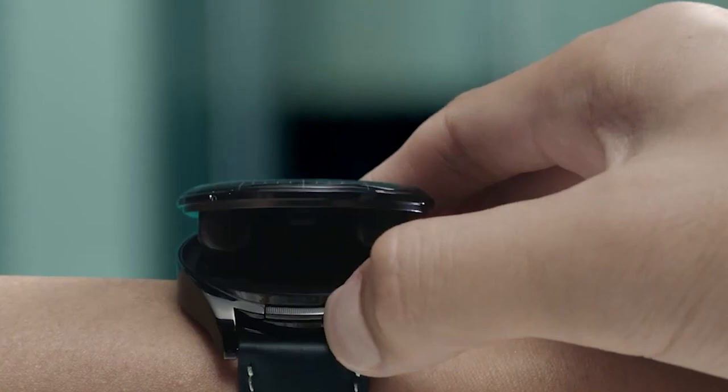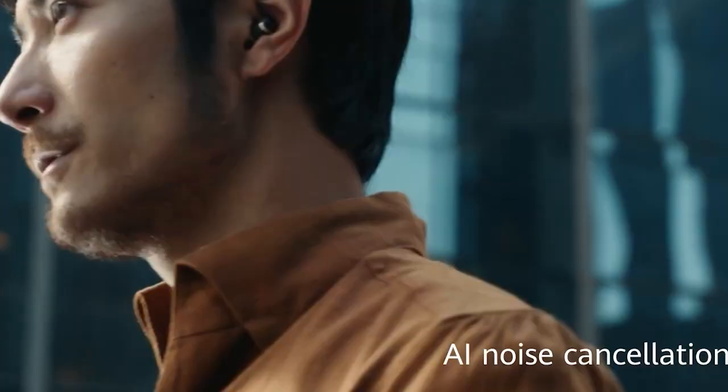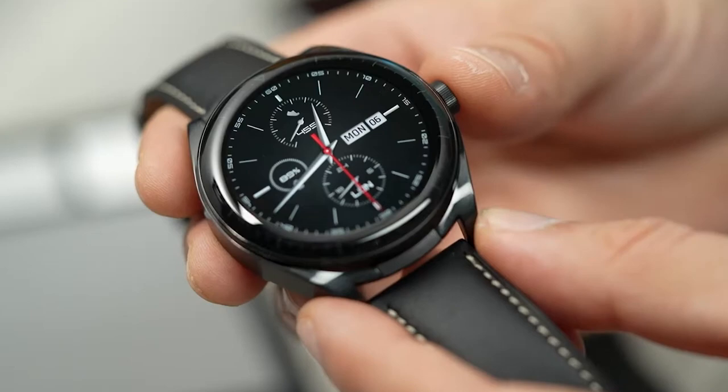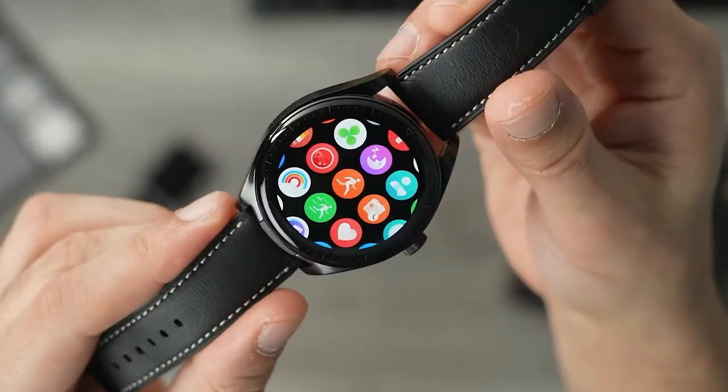Huawei's innovative creations impress with their products. The Huawei Watch Buds with built-in earbuds stands out, earning the IF Design Award 2023. It tracks sleep, heart rate, oxygen, and stress levels, with a 1.43-inch AMOLED screen.